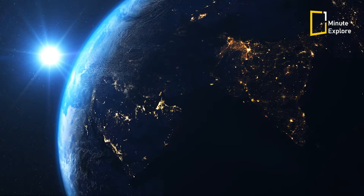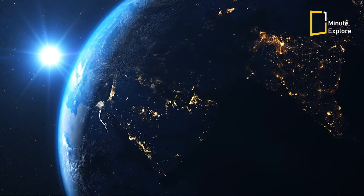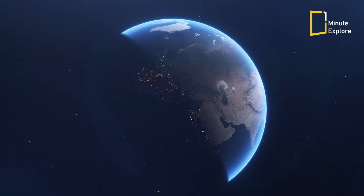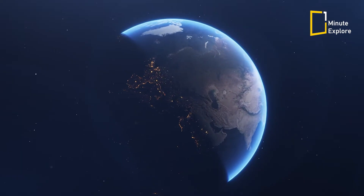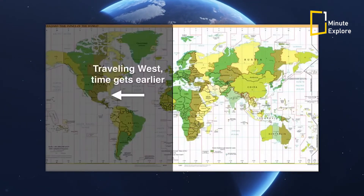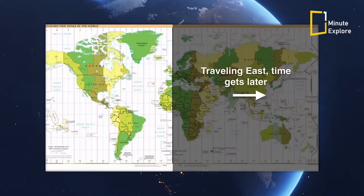The Terminator is the imaginary line that separates the illuminated side of Earth from the dark side, created by the spherical shape of our planet and its eastward rotation. At any given moment, there are two specific points on Earth where the Terminator intersects. One side basks in the warmth of sunlight, while the other embraces the cool embrace of nightfall. Meanwhile, at the other point of convergence, it's the opposite scenario.